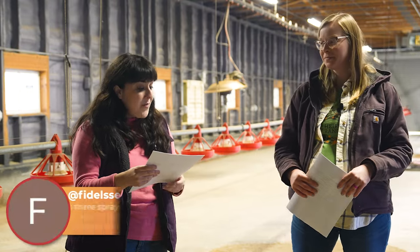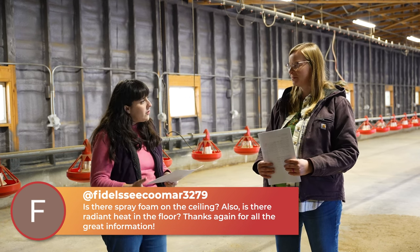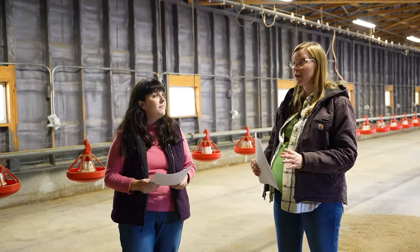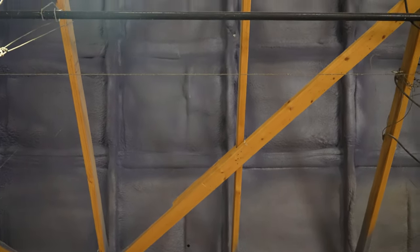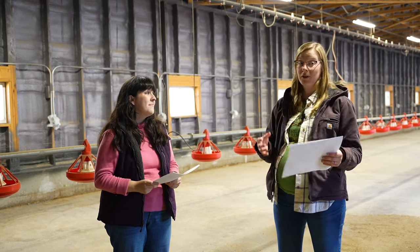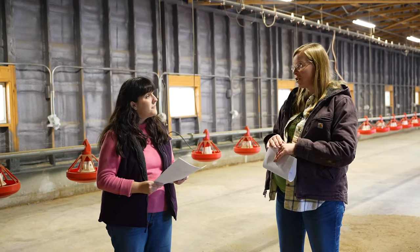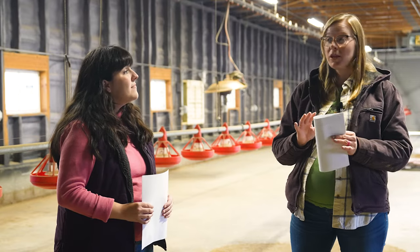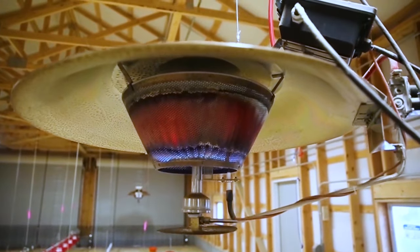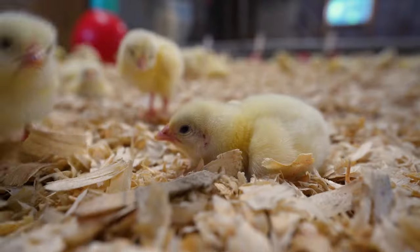We've got a question from Fidel Secomar: is there spray foam on the ceiling of this brooder and is there radiant heat in the brooder floor? Yes, we do have spray foam up the sides of our walls all the way to the ceiling, and that helps contain the heat. Without insulation, we'd be feeling a lot more drafts and it would be really cold — it basically helps us save a lot of money on propane costs. For the second part of that question, we do not have in-floor heating. We only have these brooder stoves that you see in the background, which cast radiant heat over top of the birds and over the shavings.